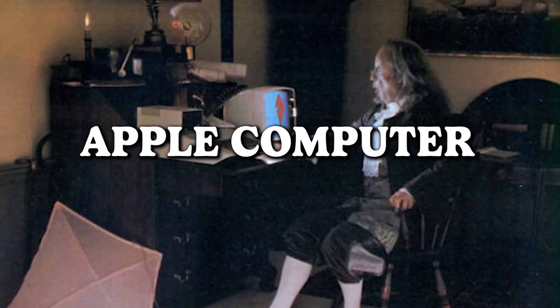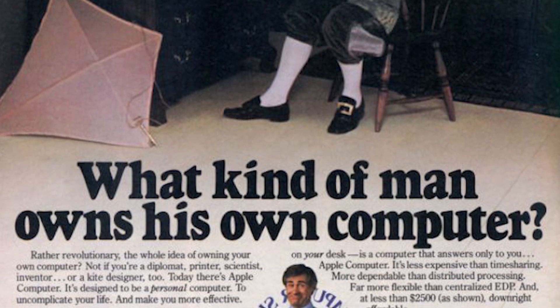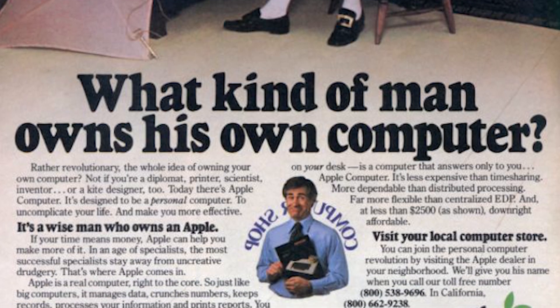Apple Computer — what kind of man owns his own computer? A question from a time when having a computer was a status symbol and owning one was being part of an exclusive club. Fast forward to today and it's more like, what kind of person doesn't own a computer? Poor Benjamin Franklin might be a bit sad to see that his beloved kite has fallen out of fashion. Times have changed, and owning a computer is almost as commonplace as owning a coffee mug.